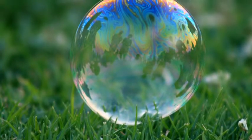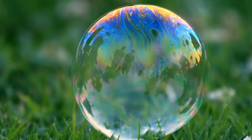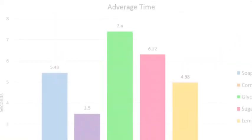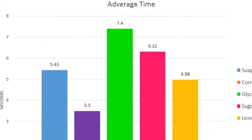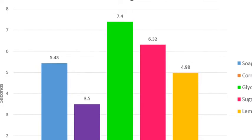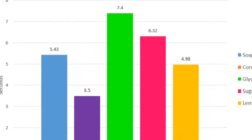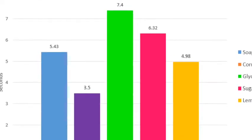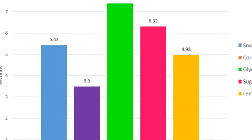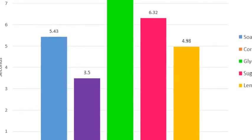The purpose of this project is to see whether different substances will change the time it takes the bubble to burst. We did a total of 15 tests. The average for sugar was 5 and 4.3 hundredths seconds. The average for corn syrup was 3 and 5 tenths seconds. The average for glycerin was 7 and 4 tenths seconds. The average for soap is 6 and 3.2 hundredths seconds. And the average for lemon is 4 and 98 hundredths seconds.